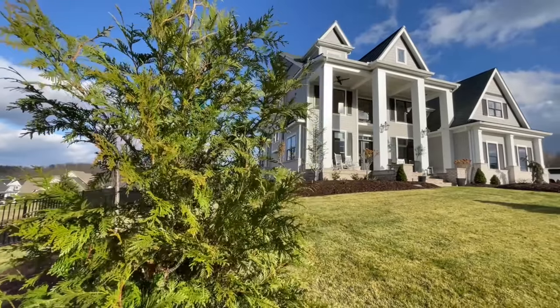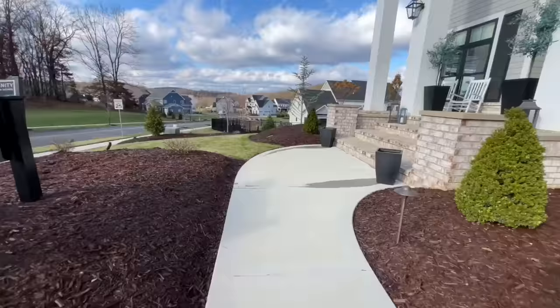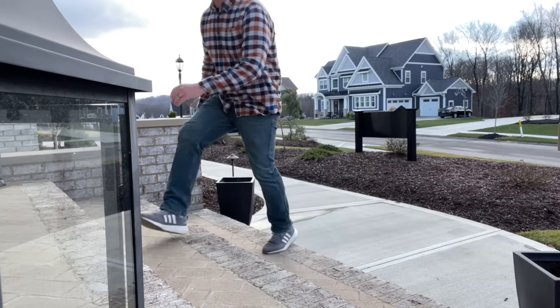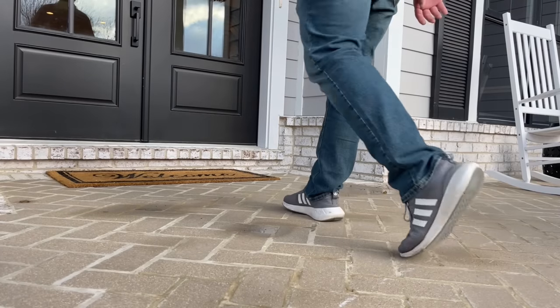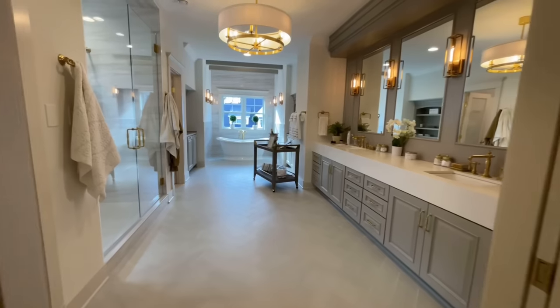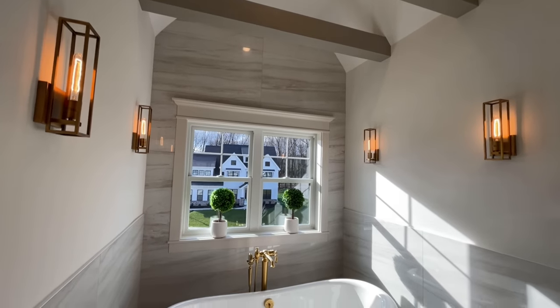Standing majestically in Pennsylvania's Cranberry Township is a stunning home known as the Austin, and it has been patiently awaiting its turn to be toured. This impeccable home is by none other than Infinity Custom Homes, and it features an impressive seven bedrooms, six bathrooms, a four-car garage, a luxurious master suite, and all the entertainment space you could imagine.